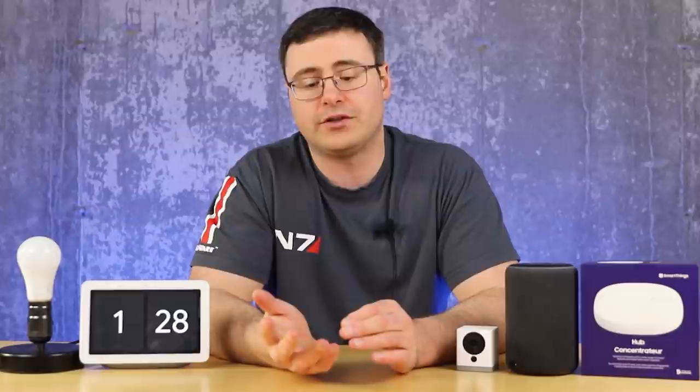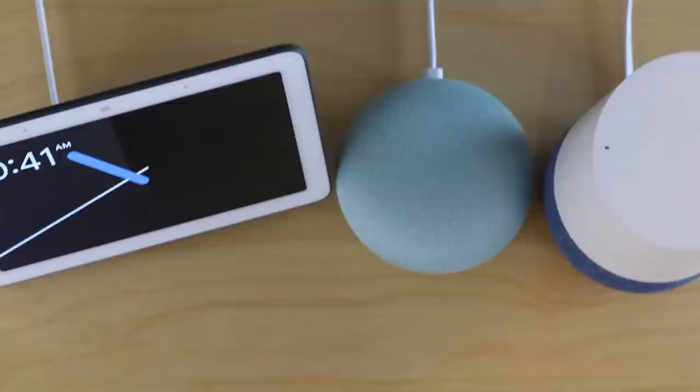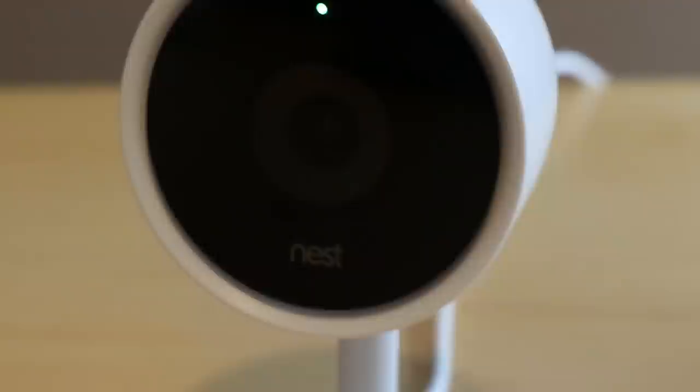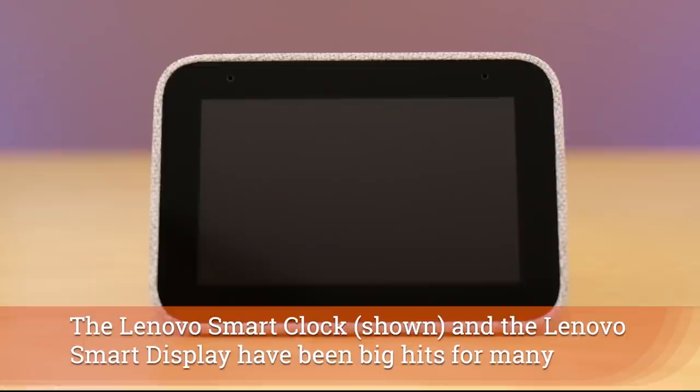The Google Assistant was introduced to the public in May 2016 and has since gone into the Google Home smart speakers and Google Nest devices. This was a Google Home Hub, now called the Google Nest Hub — they're transitioning to the Google Nest branding. It's also shown up in the Nest IQ camera lineup, Pixel phones, and Android phones in general. Google has also partnered with companies like Lenovo and JBL to create smart displays.